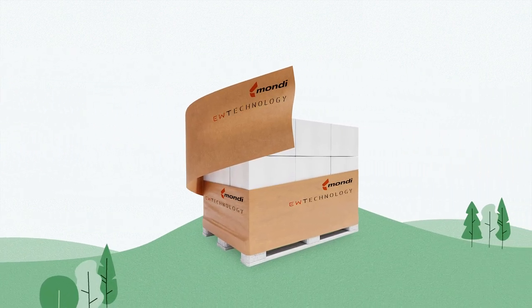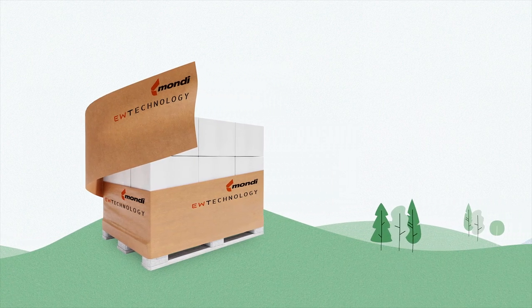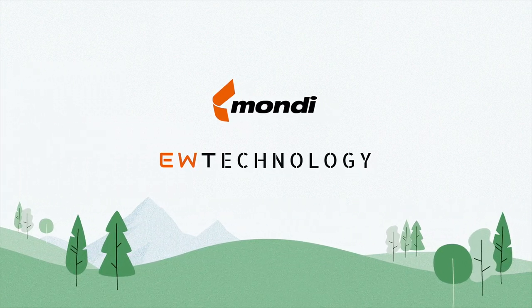And not to forget, you can put your brand on it, because printing on paper works like a charm. So let's make an impact together and contribute to a better world.